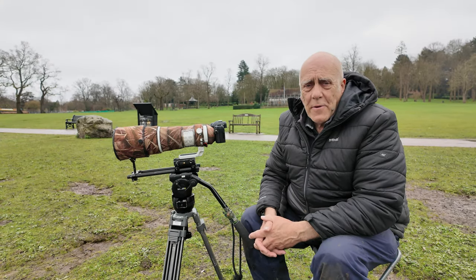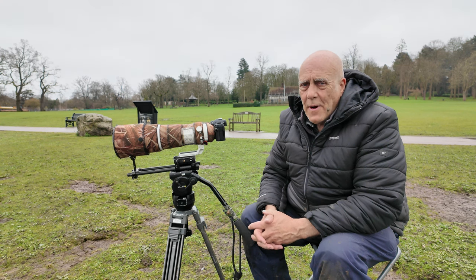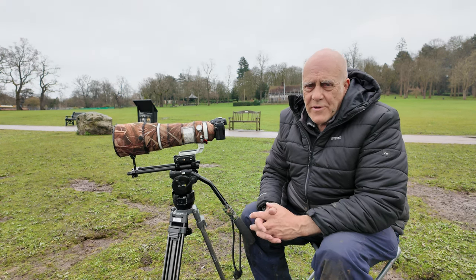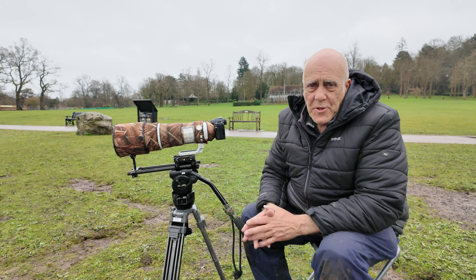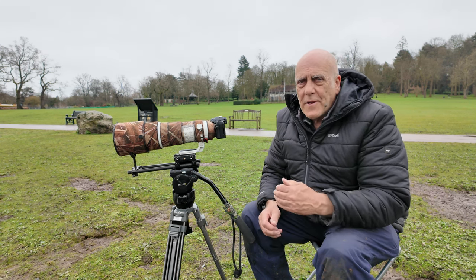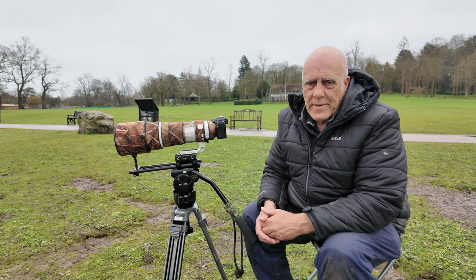Hi, today we're having a go at photographing Garganey. I've always rated the Garganey as the most difficult of the common British ducks to photograph. They're on the small side, they tend to be a bit shy, they keep away from you and they often go into the reed beds and hide away as well.